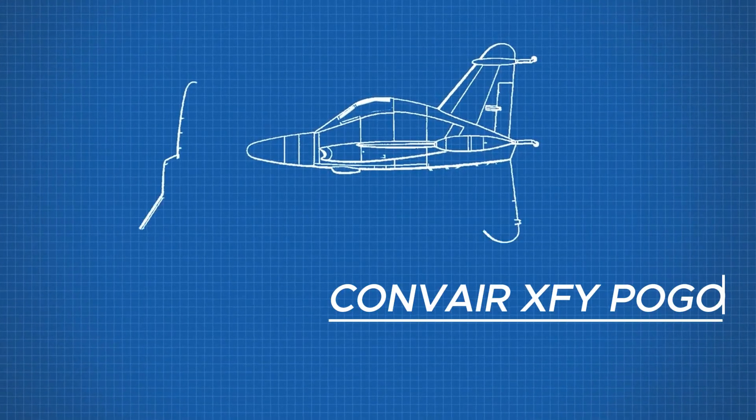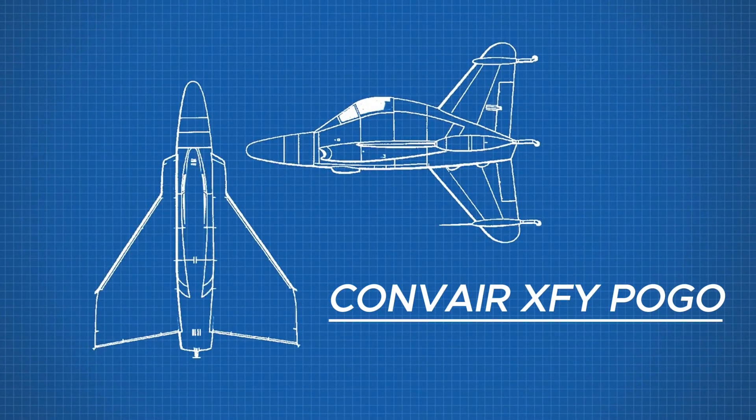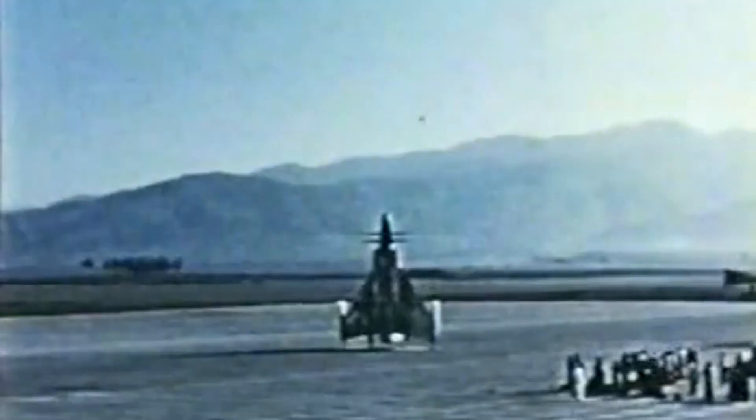This is the story of the Convair XFY-1 Pogo, one of the strangest aircraft ever built, and why it never made it past the prototype stage.